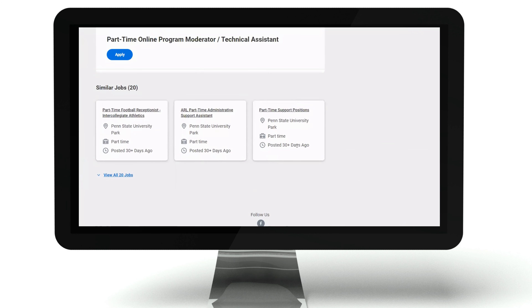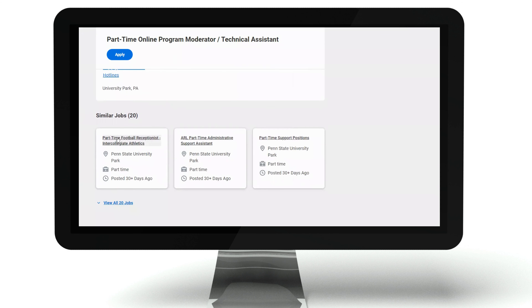Down here they do have some other jobs available. If you'd like to review those, some of them are remote, and you can click right here to see there are 20 other jobs available so you can see what others they have that are remote.